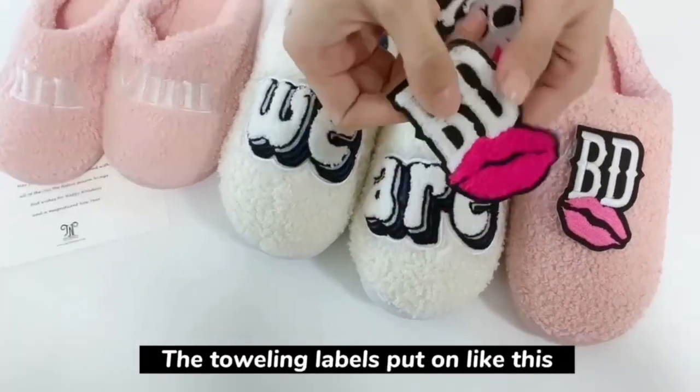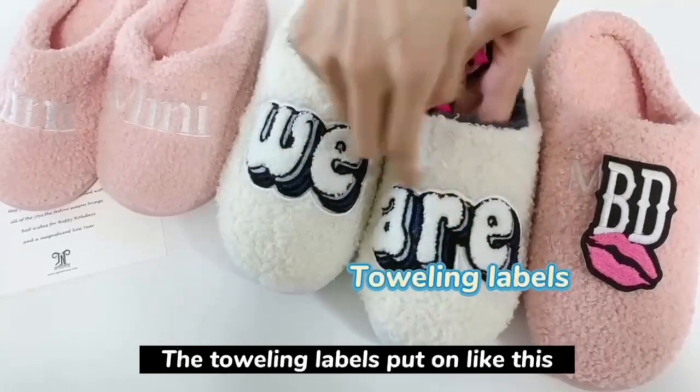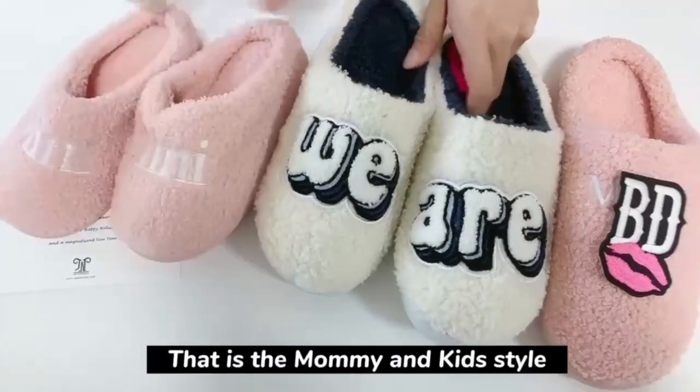And also the woven labels, put on like this. We also have the kit size, so that is the mommy and the kids style.